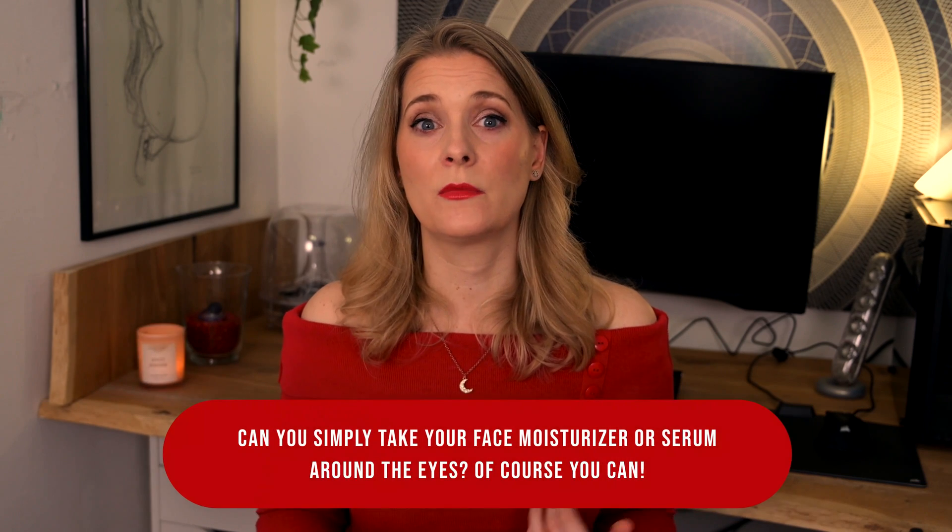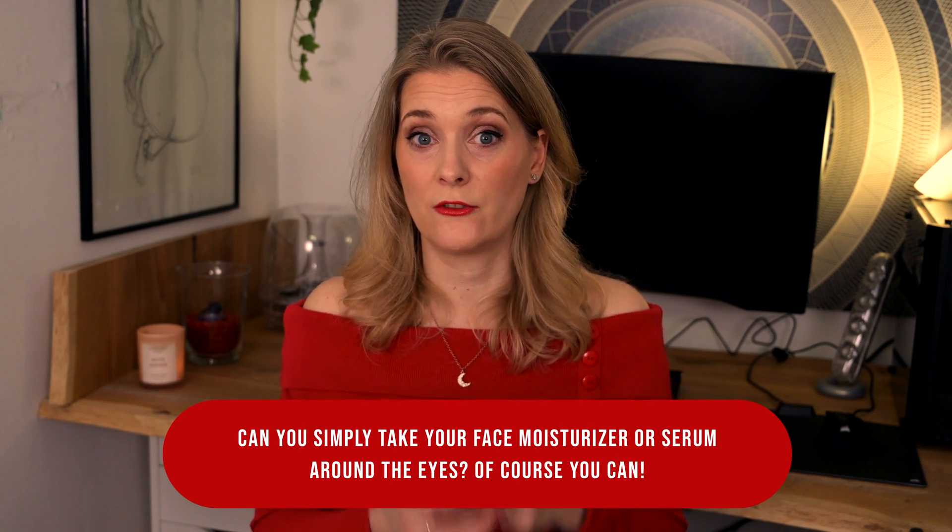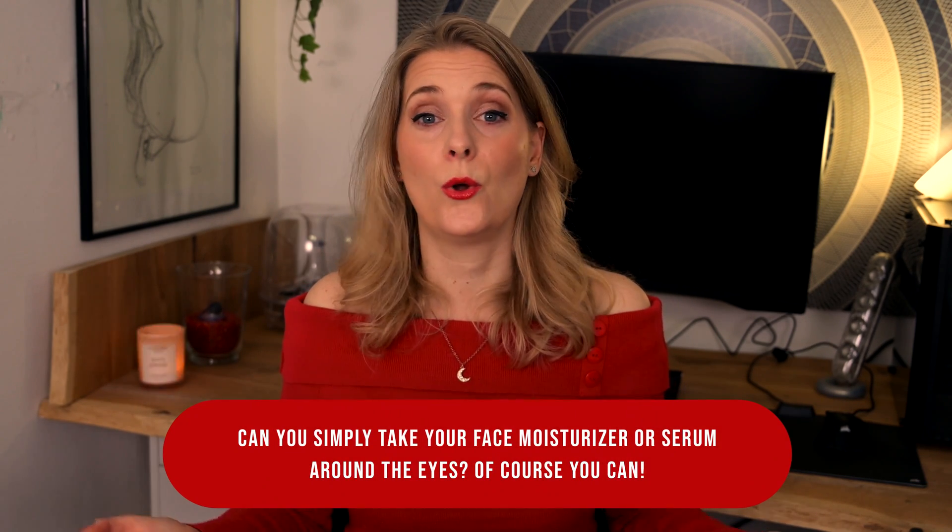As a rule of thumb, the skin around the eyes needs more hydration than the rest of your face, but very rich textures can lead to milia. So if they are similar in texture and ingredients, can you simply use your face moisturizer or serum around the eyes? Of course you can! And if you can do that, why would you buy a smaller pot that is more expensive but basically contains the same product? The sensible answer is: you wouldn't — unless there is a special reason.